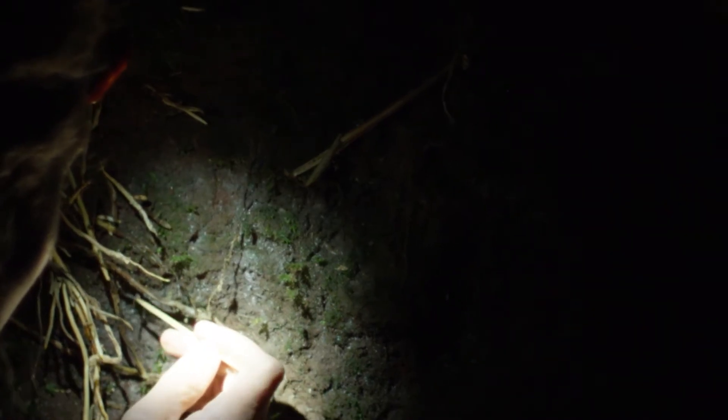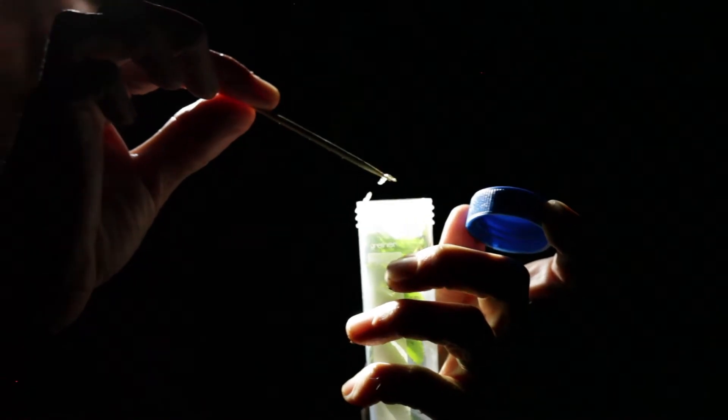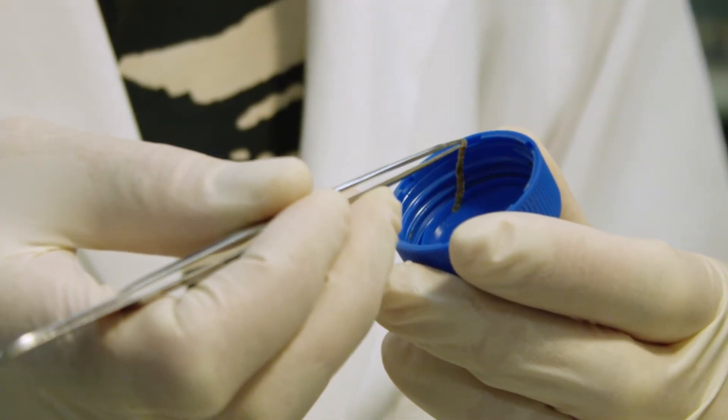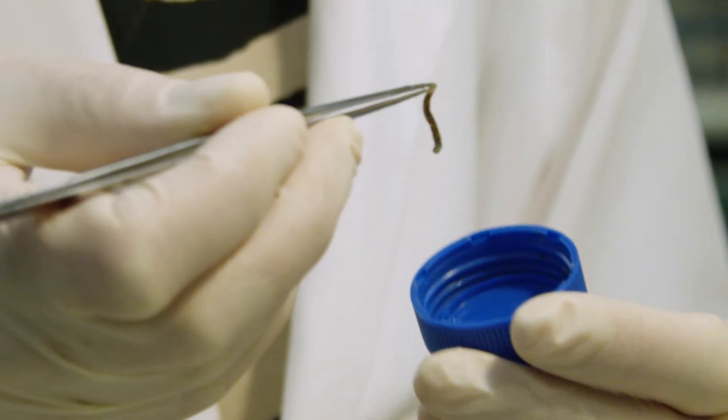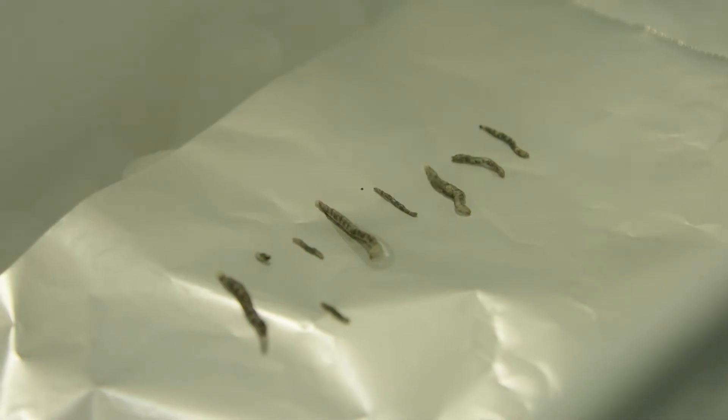You basically just touch the stick to the glowworm and it comes off. Oh, he's escaping — got him. And you put it into your tube and look for the next one. Once they've got enough, they bring them back to their lab. I lay them out on pieces of foil placed on dry ice and freeze them until I'm ready to use them.